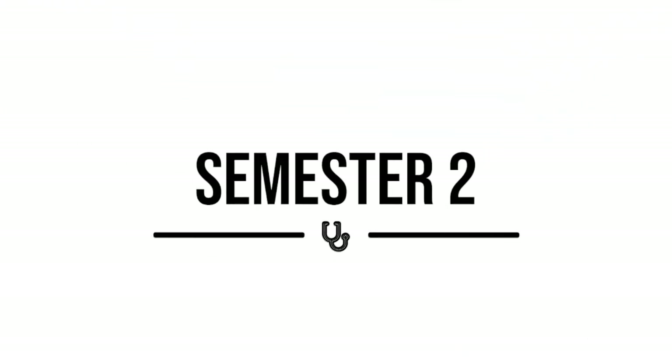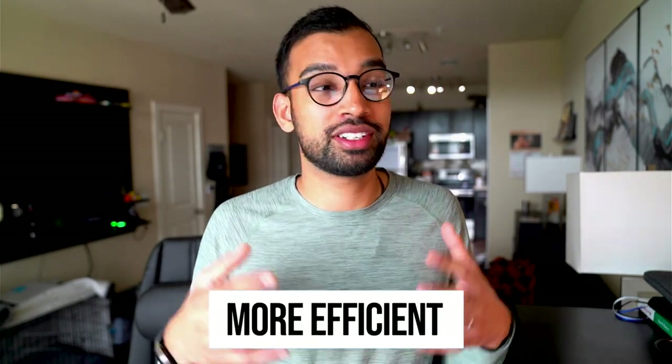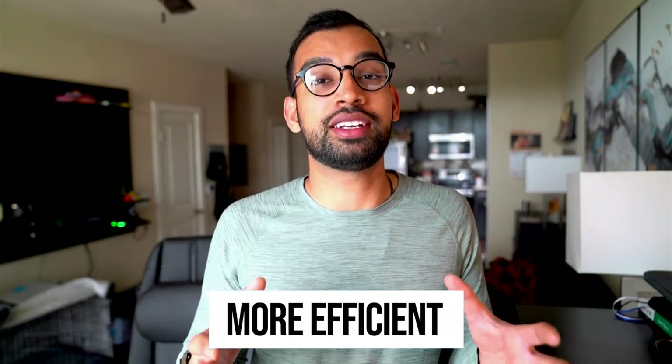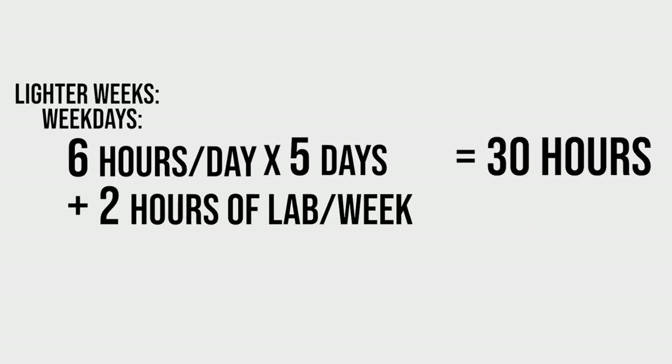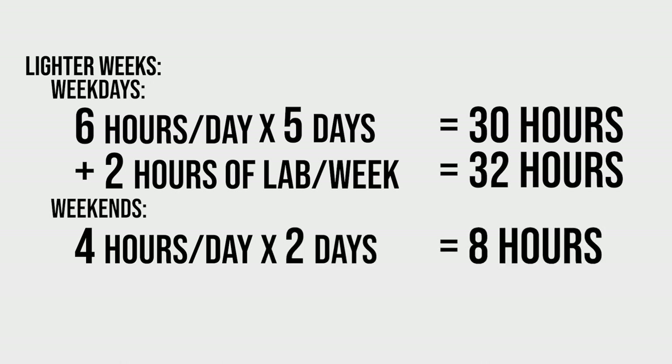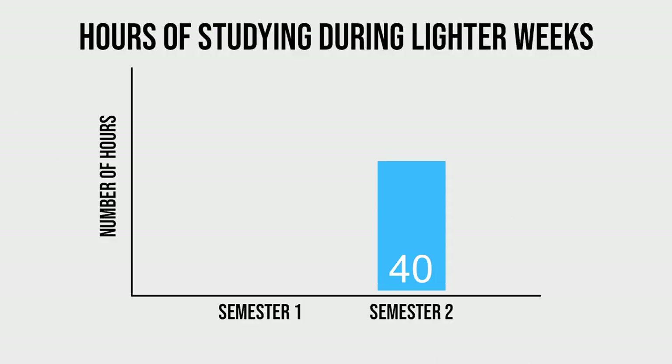Going into semester number two — this was my victory semester. One, we had fewer classes, and two, I was much more efficient. I completely changed how I studied in medical school. Instead of doing things that didn't work for me, like going to class, I completely skipped class and started getting into my personal strategy ASAP — and that helped decrease my studying hours by a lot. Monday to Friday I was now studying only six hours a day, plus about two hours of lab work per week, for a total of 32 hours. On Saturdays and Sundays, because I had a plan, I was typically taking a half day on both — a grand total of eight hours over the weekend — bringing my lighter week to 40 hours compared to 66 hours the semester before.